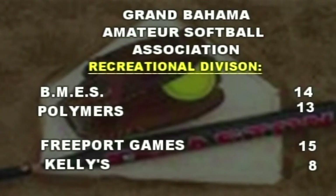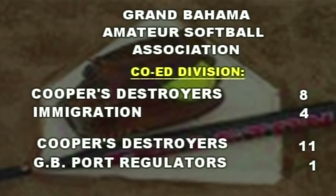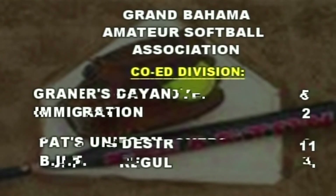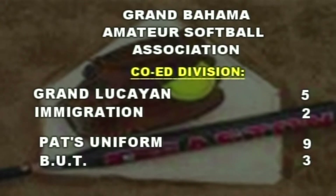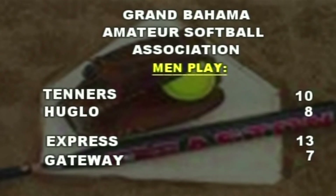The Grand Bahama Amateur Softball Association had some games played on the weekend in the Recreation Division. BMES defeated Polymers 14-13, and Freeport Games over the Kellys team 15-8. In a co-ed affair, Coopers destroyed Immigration 8-4, and Coopers also put away Grand Bahama Port Authority Regulators 11-1. Grand Lucayan downed Immigration 5-2, and Pats clipped BUT 9-3. On the men's side, Tennis over Gateway 21-3, and Hangover stopped GB Shipyard 14-1. Tenors held off Huguenot 8-8, and Express 13, Gateway 7. Guys are playing some pretty good softball here on Grand Bahama.